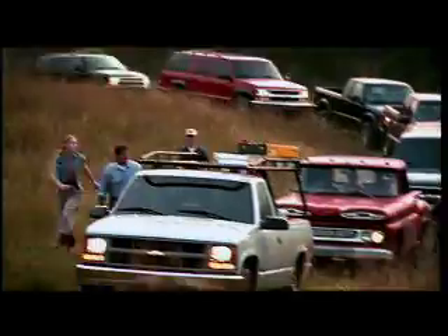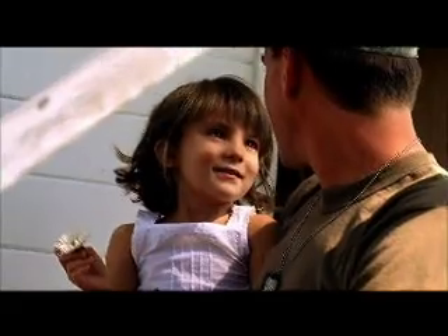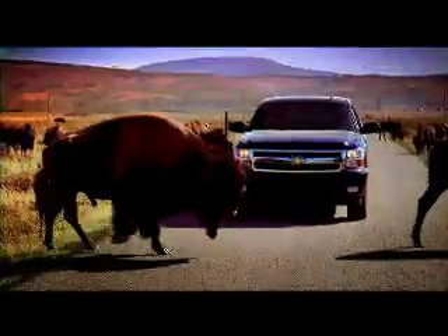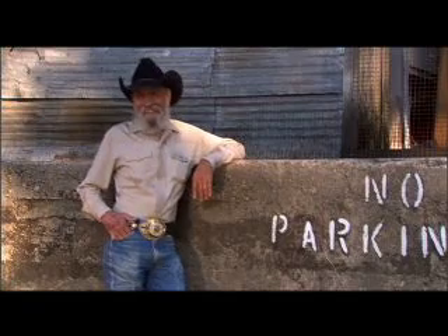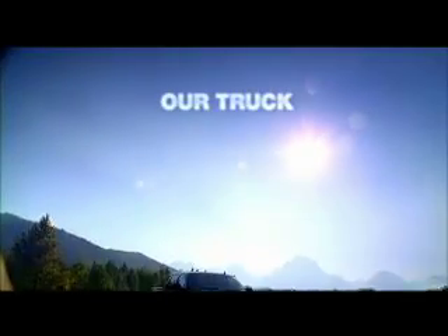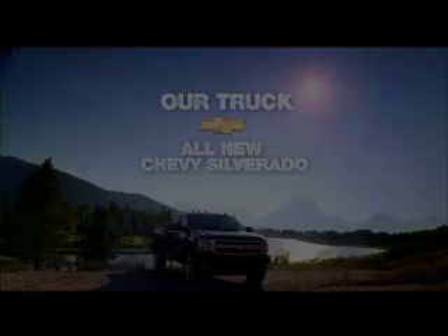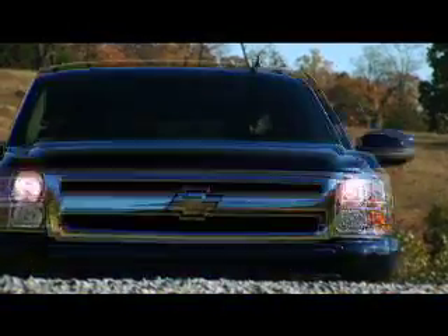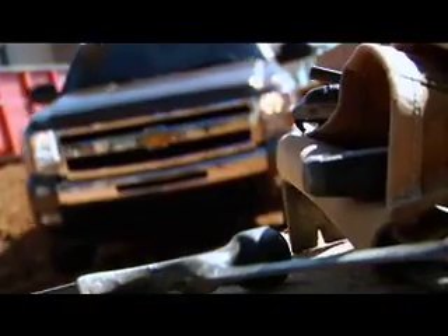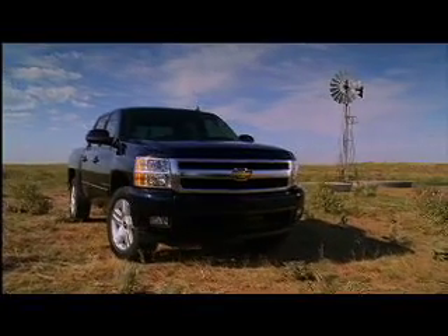The Dream Is Still Alive. When it comes to pickups, people buy them for one reason: to get things done. And for over 89 years, Chevy trucks have been tackling the big jobs. Today, that legacy continues with the all-new 2007 Chevy Silverado.